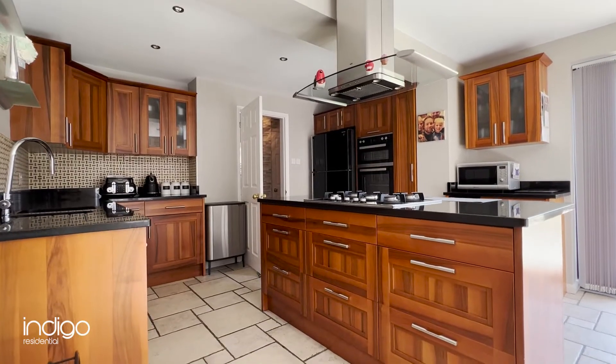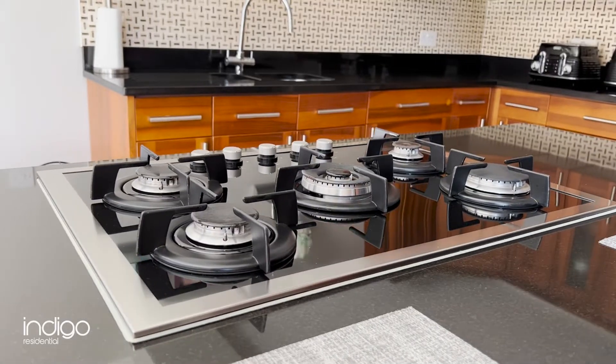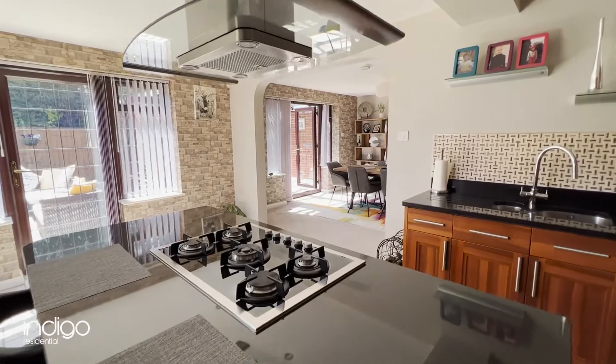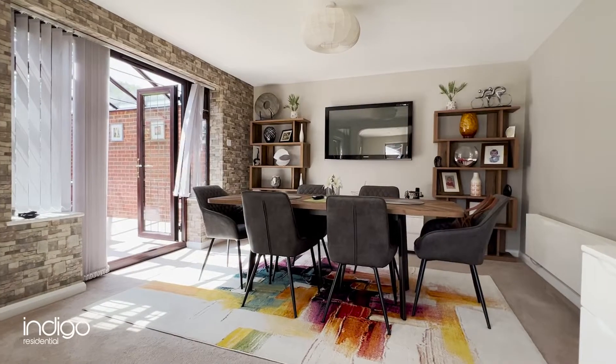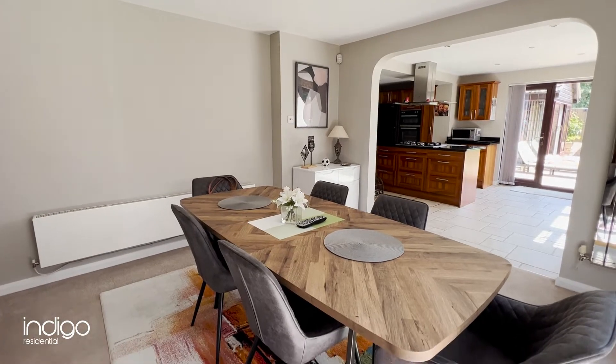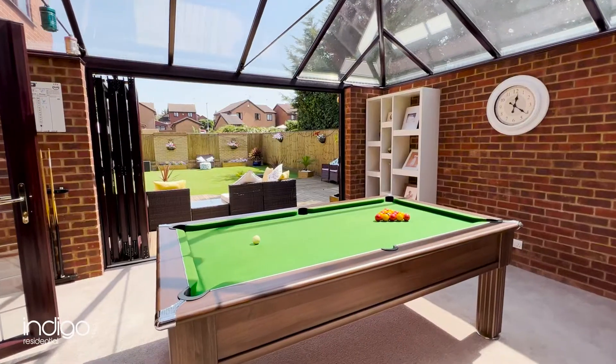The kitchen features a range of wall and base units, granite worktops, built-in double oven, hob and extractor, and space for additional appliances. This is open plan with the dining room and offers access into the conservatory games room with bifolding doors to the rear garden.